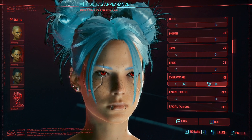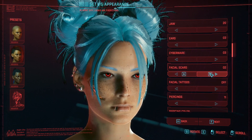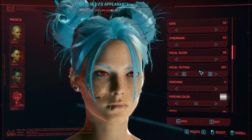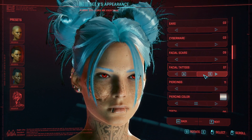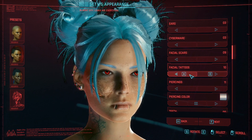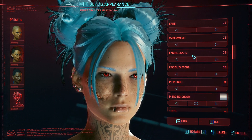For cyberware — this is optional — I went with nine. Facial scars is a nine and facial tattoos I did a nine as well. Wait, facial tattoos might have been a six — but facial scars is definitely nine.